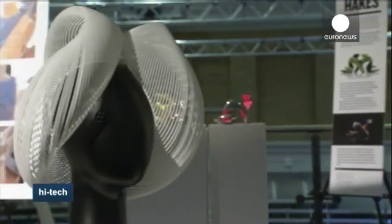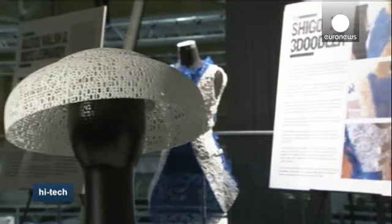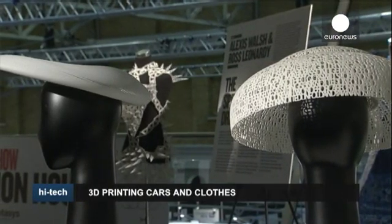3D printing has come a long way since engineers and designers first started using the technology more than a decade ago, mostly to produce prototypes before embarking on the costly manufacturing process.